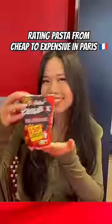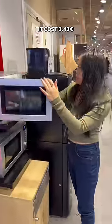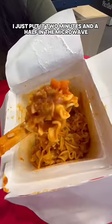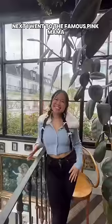Rating pasta from cheap to expensive in Paris. For the cheapest one, I went to a supermarket and got a bolognese pasta box for 3 euros 43. It was cool because it had seating and a microwave — I just put it two and a half minutes in the microwave. For the price, it's honestly pretty good; the sauce was tasty but I wish there was more meat.